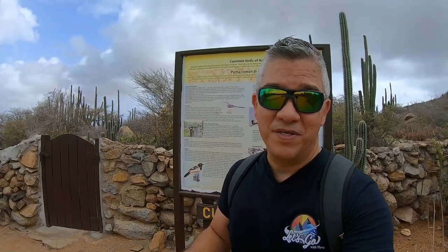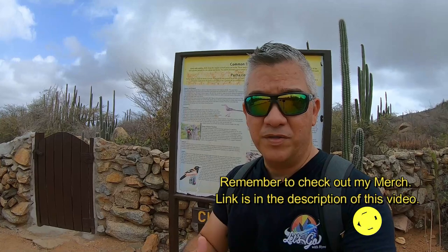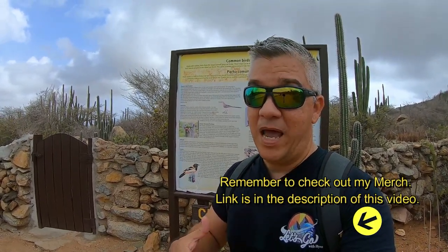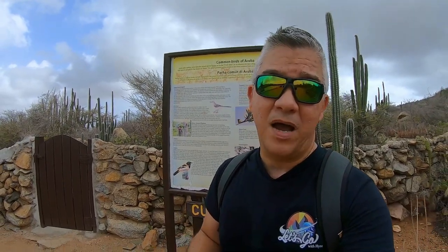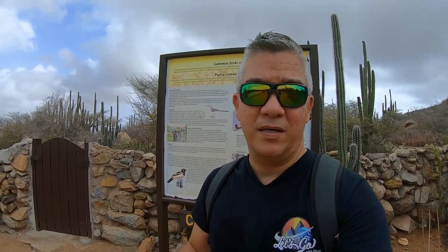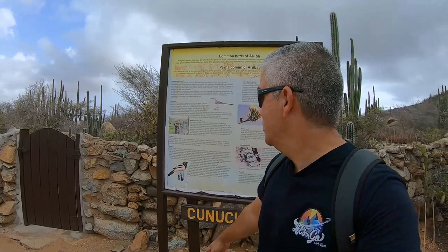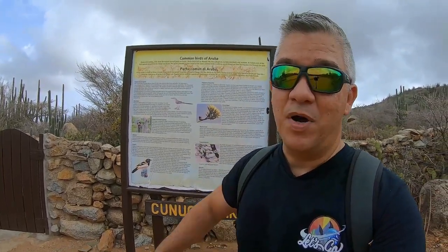We have reached the end of this episode. I hope you liked it. I wanted to give you an alternative hiking route and it's actually not too bad — I think you could definitely do it in less than an hour. You come to the entrance of the park, pay your fee, do this hike, and learn a little bit about Aruba. In person you will definitely see and listen to the birds and much more.